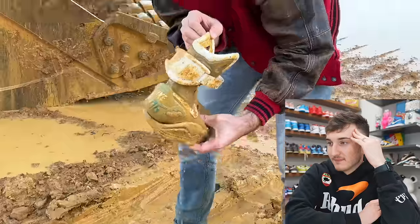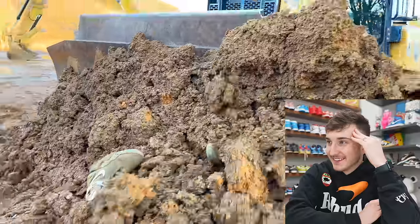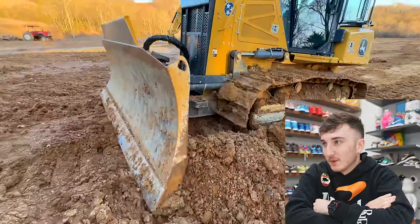That's actually extremely impressive. Look — they're still in one piece. I didn't even do anything. What in the world?